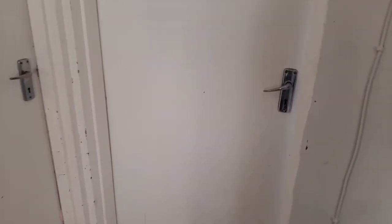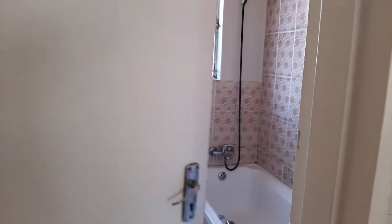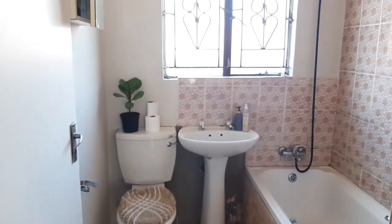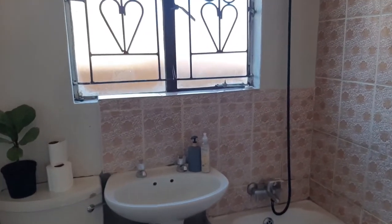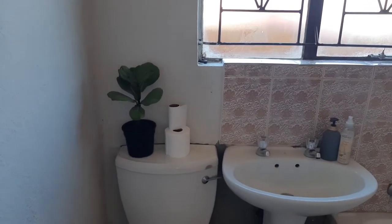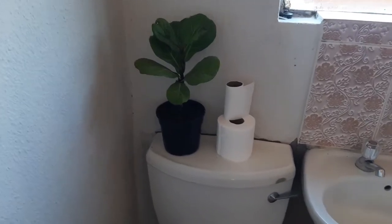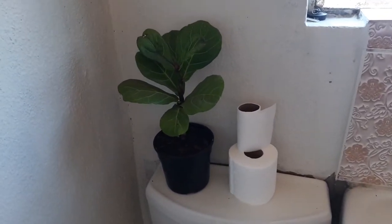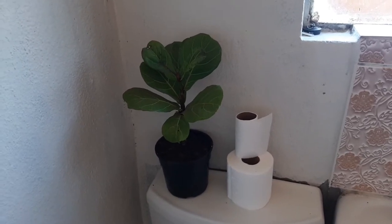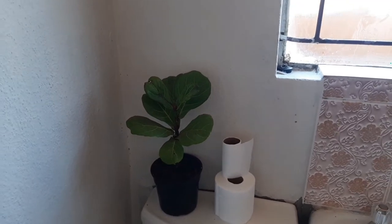Moving to the bathroom — there were quite a few things I still wanted to change here. I still want to change the paint, especially the paint for the doors. This mirror cupboard is full; I still need to remove a few things so it looks better. My plant I bought at Mr. Price Home.